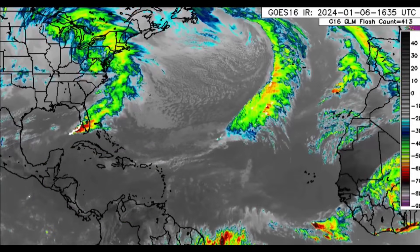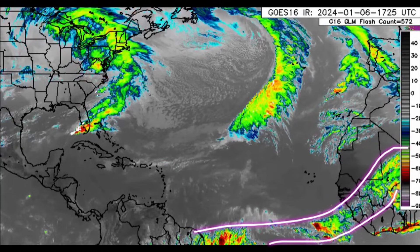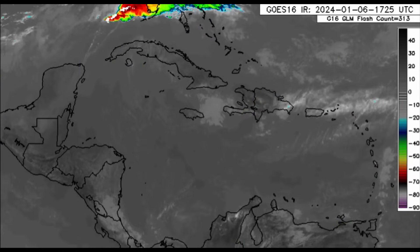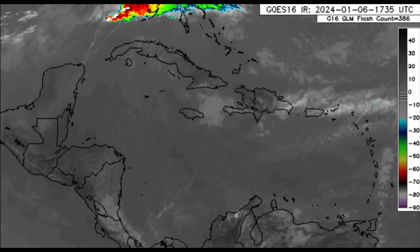We can see the Caribbean as well, where there isn't too much happening — a bit of activity along the intertropical convergence zone in parts of Africa and the Atlantic headed toward South America. As we zoom into the region, we can see mostly these low-level clouds moving through.